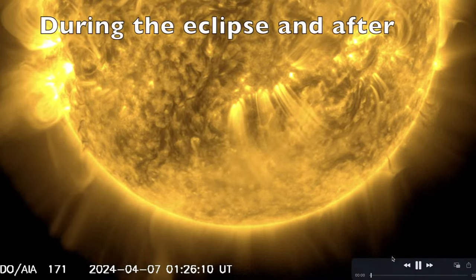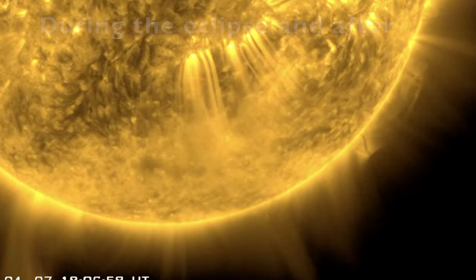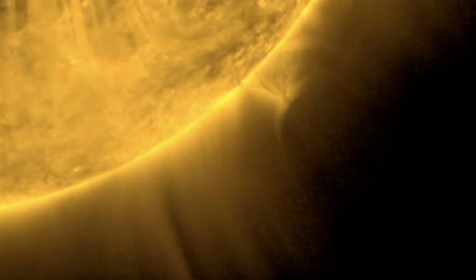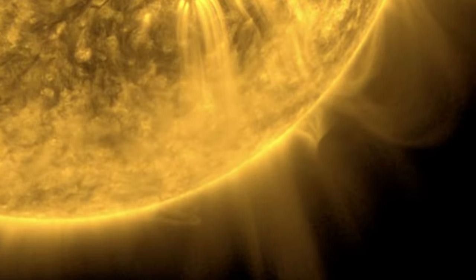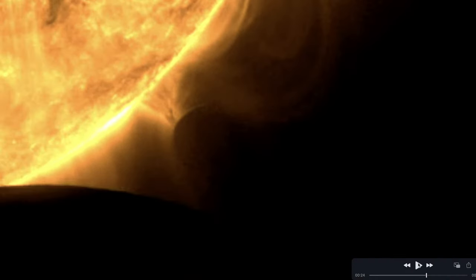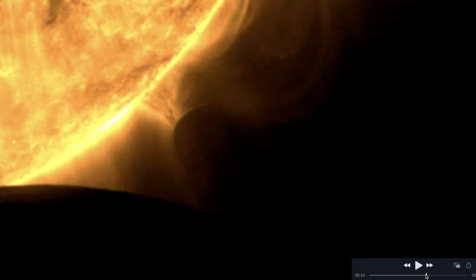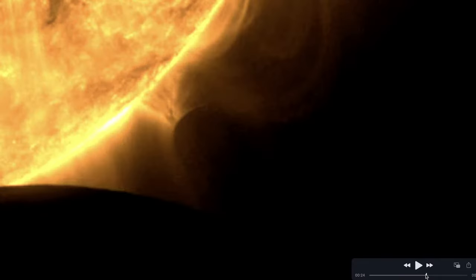Hey, what's up guys — happy Tuesday, the day after the great eclipse of 2024. In this video we're taking a look at the sphere seen via a Sun-orbiting satellite. That object is likely the moon passing between the satellite and the Sun, but it might be the Earth — maybe something else. There's the sphere that showed up.